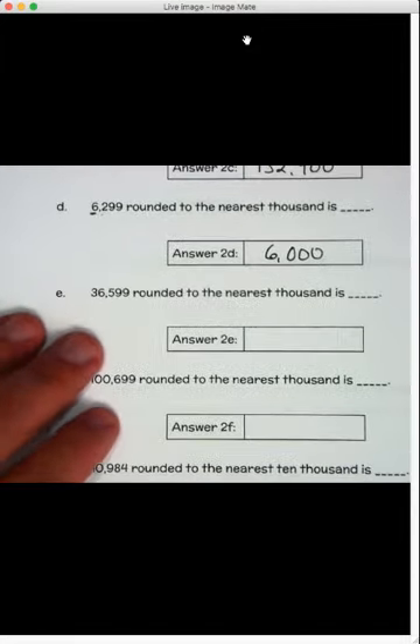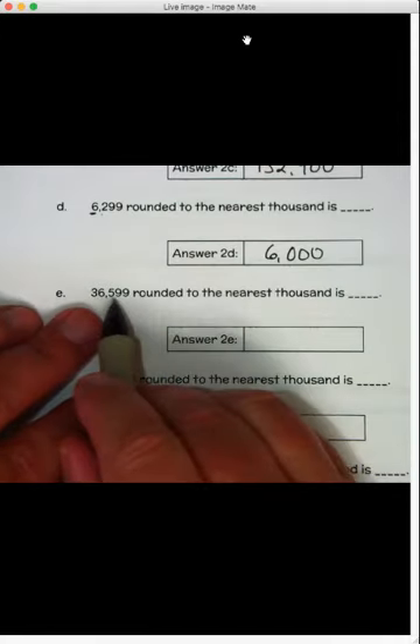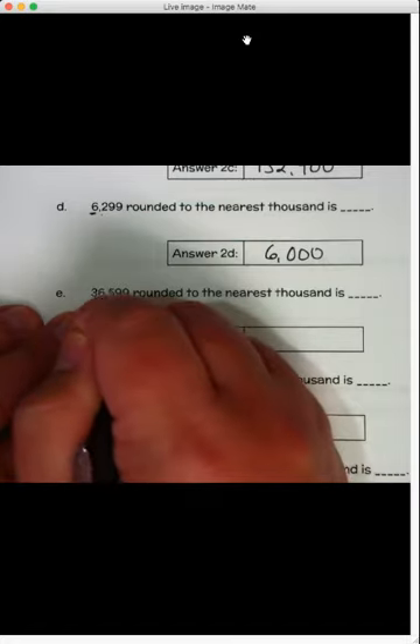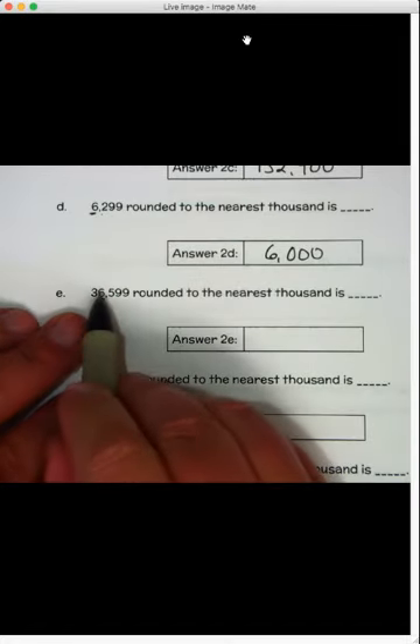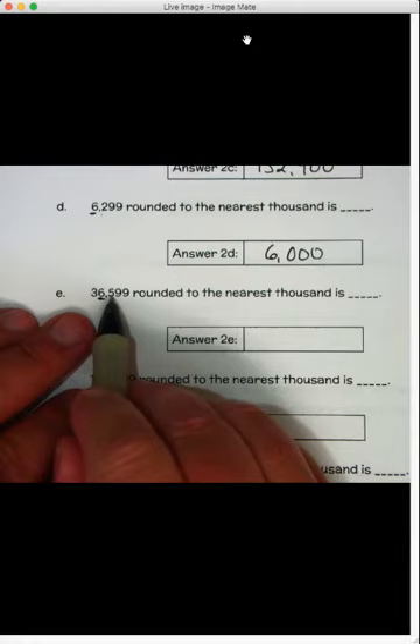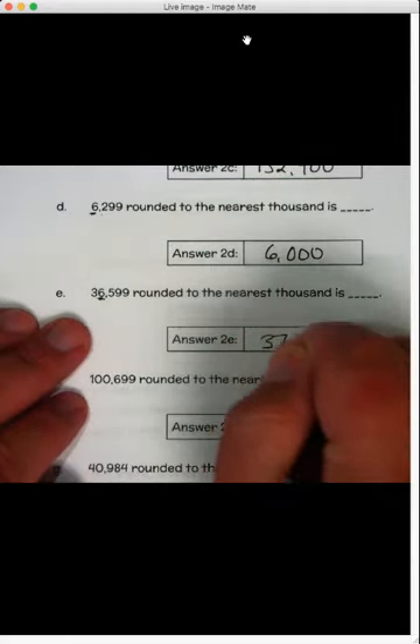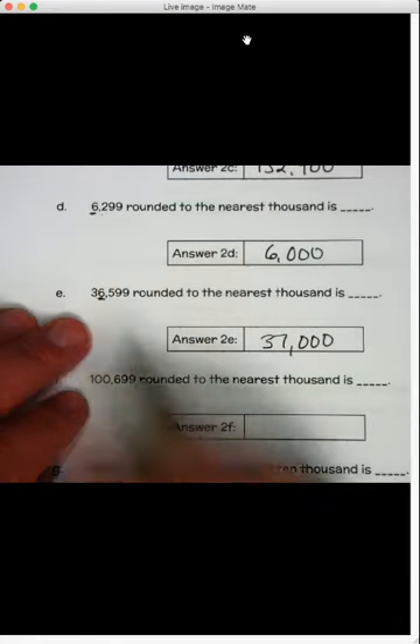Letter E: thirty-six thousand five hundred ninety-nine, rounded to the nearest thousand. Look to the number to the right — it's a five. Five or more, raise the score. That six becomes a seven. Thirty-seven thousand — put those zeros in after the seven.